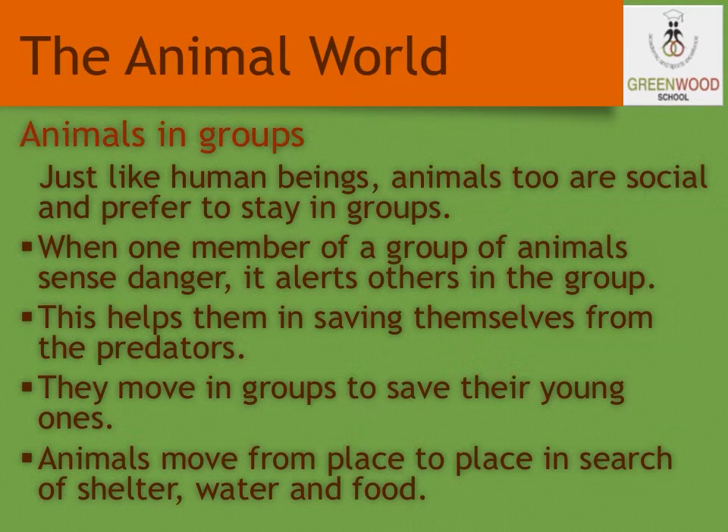Just like human beings, animals are social and prefer to stay in groups. When one member of a group senses danger, it alerts others in the group. This helps them in saving themselves from the predators, i.e. their enemies. They move in groups to save their young ones, and also to move from one place to another in search of shelter, water and food.